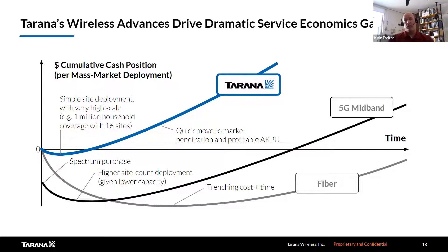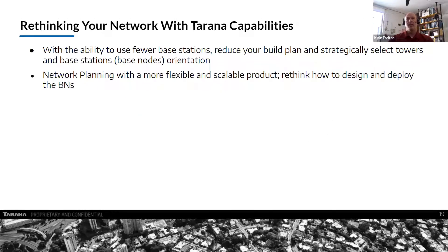In the meantime, while waiting for fiber, you have revenue. The Tarana products are a fungible asset — you can relocate them if needed in the future. You can also provide the same performance and speeds over time, because Tarana can be upgraded with software to increase the port speeds of the remote nodes attached to residential sites. With the ability to use fewer base stations, it reduces cost on the tower, and you should think strategically about which towers to select for the best overlay and highest ARPU for packages like 100 megabit or 400 megabit service. Network planning provides a more flexible and scalable solution, and you should rethink the design and how to deploy.